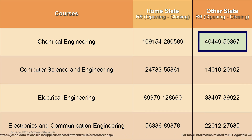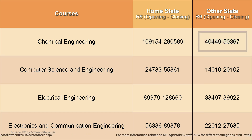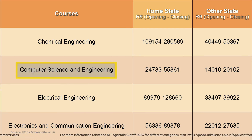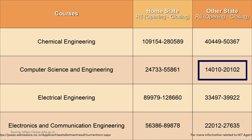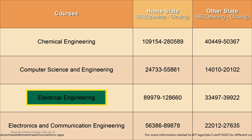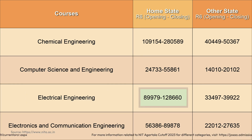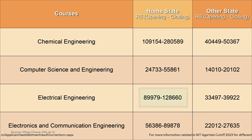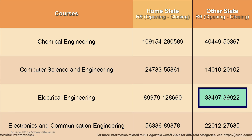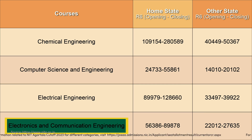For Computer Science and Engineering, the closing rank for home state candidates was 55,861 and for other state candidates it was 20,102. For Electrical Engineering, the rank after the sixth round started at 89,979 and closed at 1,28,660 for home state — meaning a rank around 1,20,000 can still get you Electrical Engineering here. For other state candidates, an approximate rank of 39,000 can secure admission.